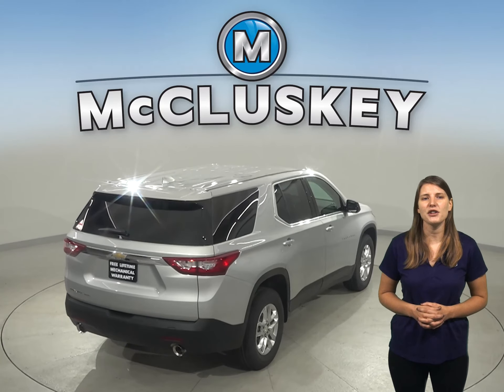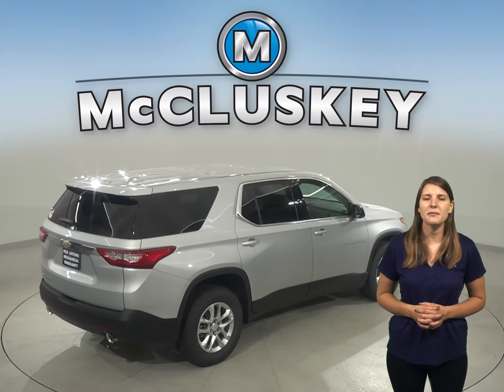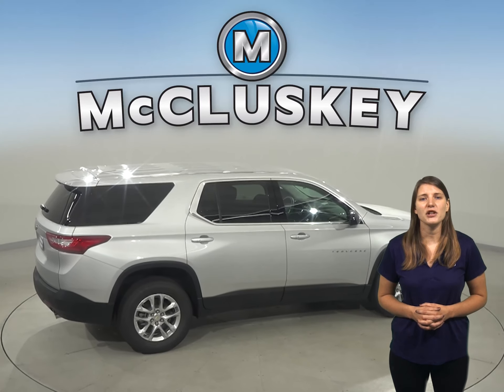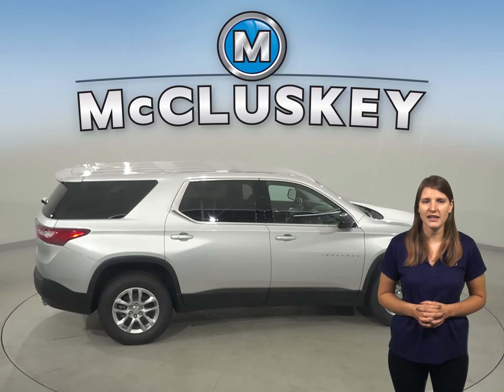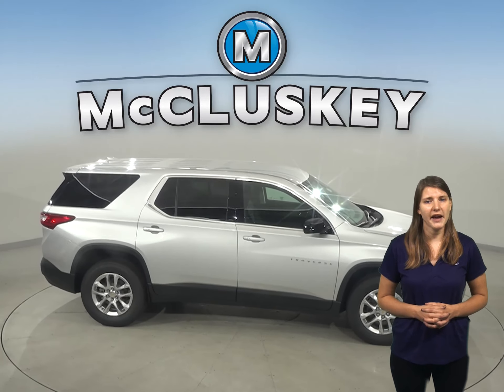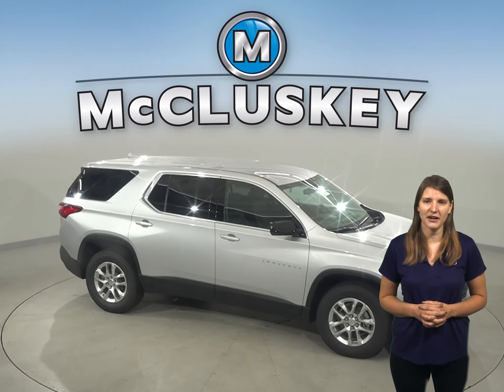The Chevrolet Traverse comes standard with a limp home system designed to keep from being stranded. It refers to losing coolant — the Traverse will only run on half of its cylinders at a time, reducing the engine capacity, with a warning light on the dashboard that tells the driver to go to a service station for repairs.